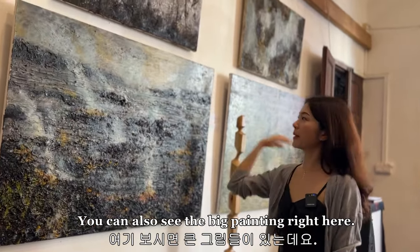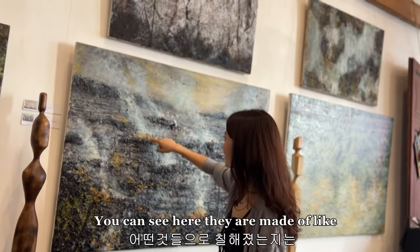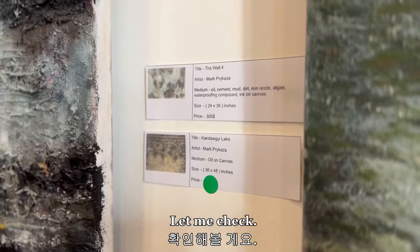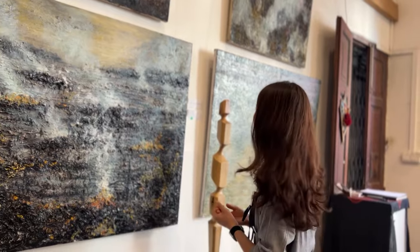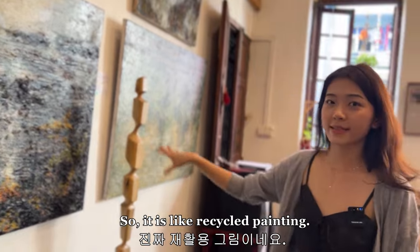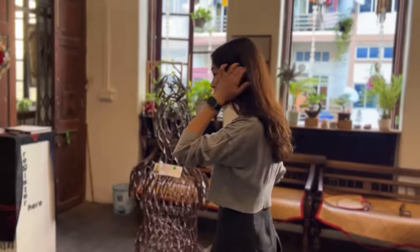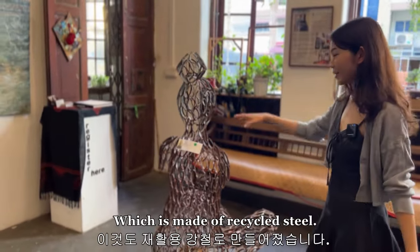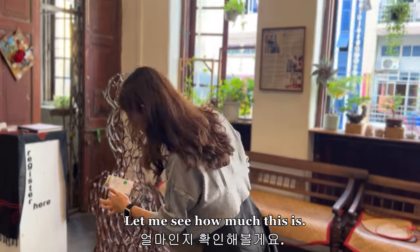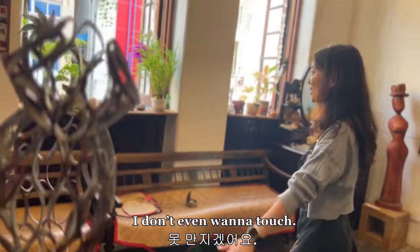You can also see the big paintings right here. These are not only painted with paint or oil — they are made of cement, mud, dirt, iron oxide, and even algae. So it's like recycled painting. 'Women in Thick Skin' is made of recycled steel. Let me see how much this is — it's a $700 sculpture. I don't even want to touch it.